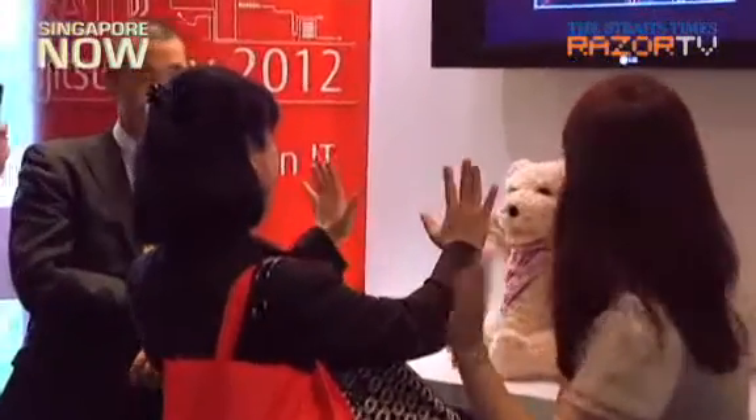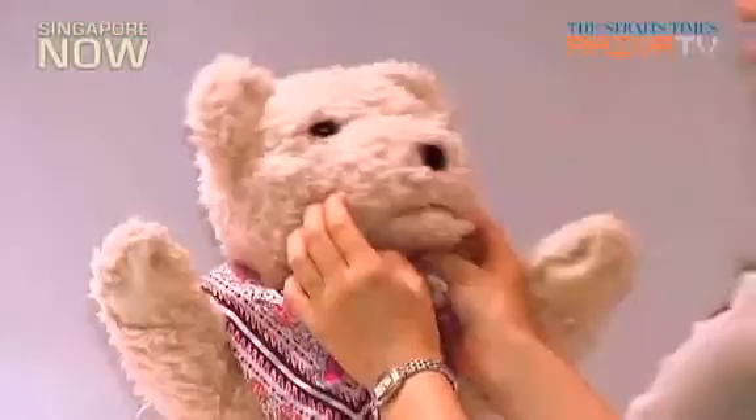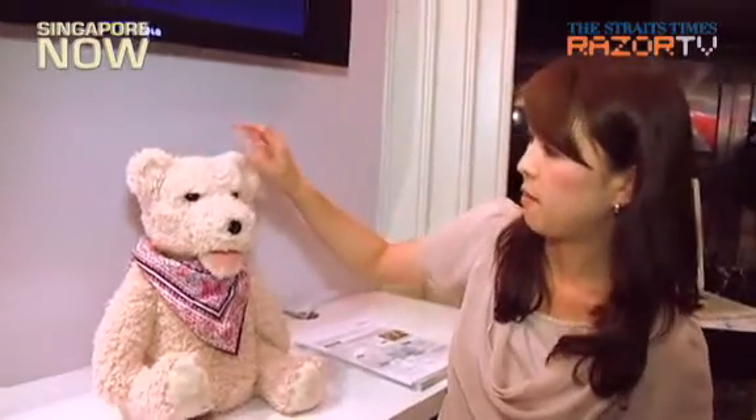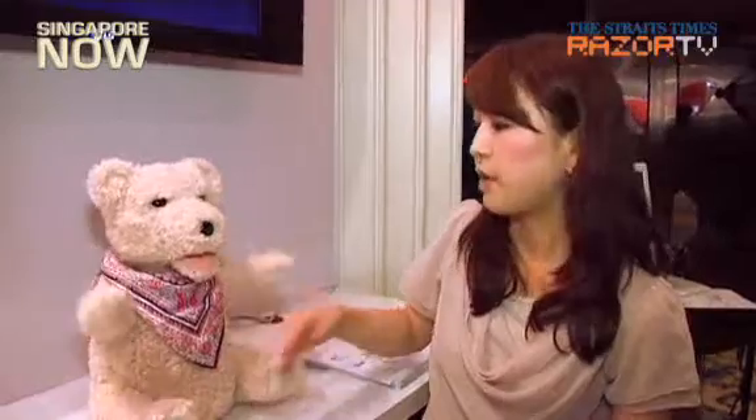The Fujitsu Bear was on display at Fujitsu Day held at Raffles City Convention Centre, and it was a hit with visitors. But why a teddy bear? The design team thought of dogs and cats, but a teddy bear is very familiar to us as a very cute doll, so they believe that a teddy bear-shaped robot will achieve very interactive and friendly communication with humans.